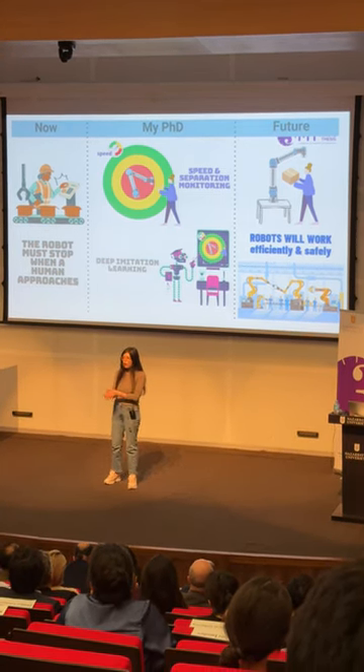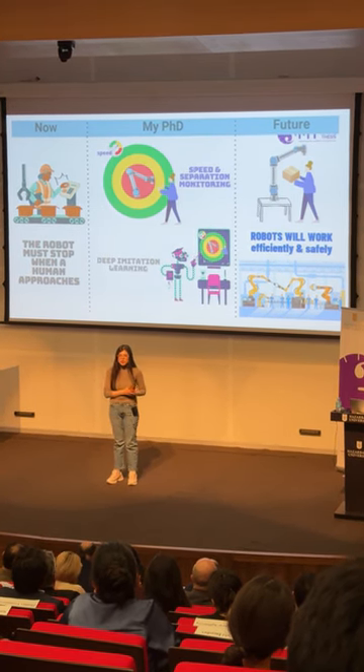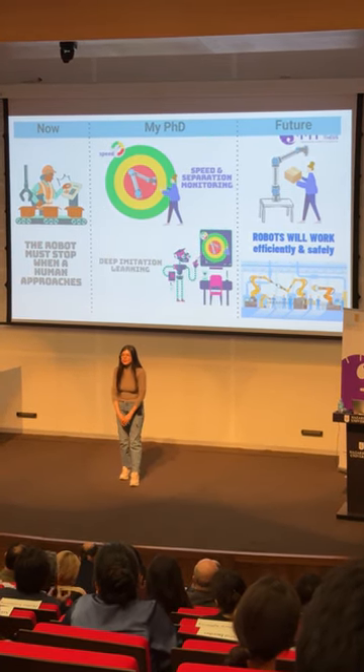We hope that our algorithm will be used in industry in the future because it is efficient and safe. Thank you for your attention.